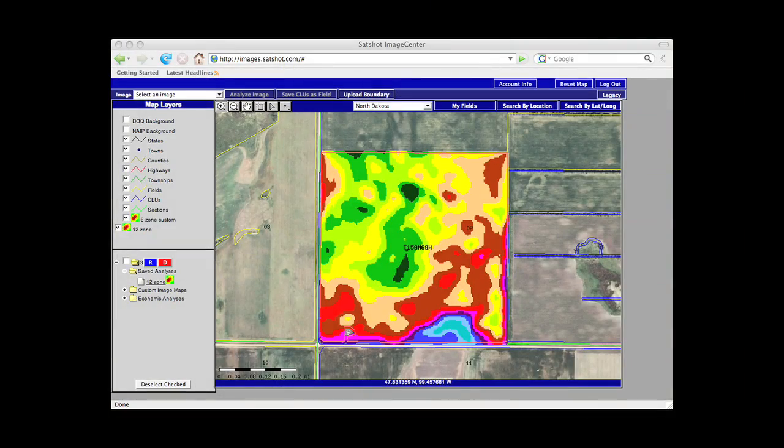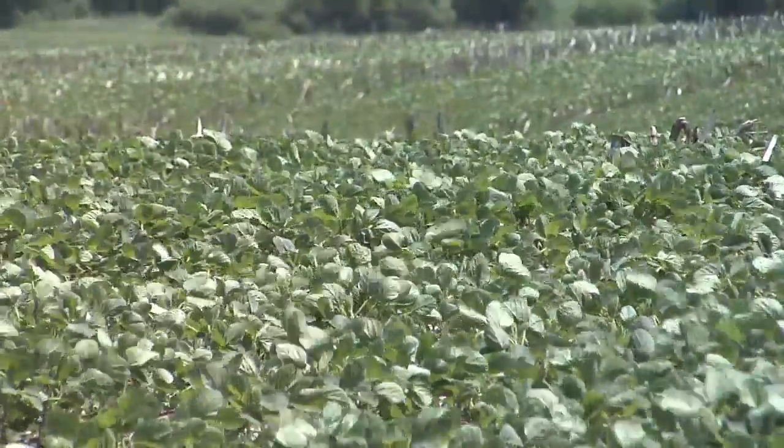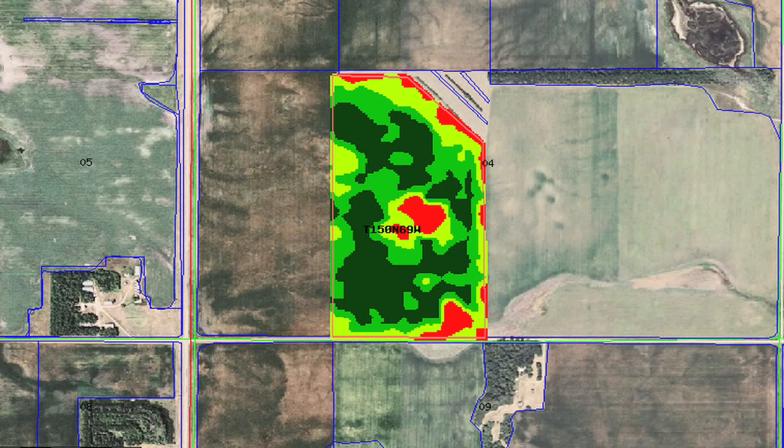We could look at every other field in the township, county, or even the state, and say right across the road they were having more problems than us, or this field over here looked really good — that must be good ground over there. As a farmer, you can take a look at these satellite images to get an idea of what's going on in your field or in other fields you're considering buying or renting.